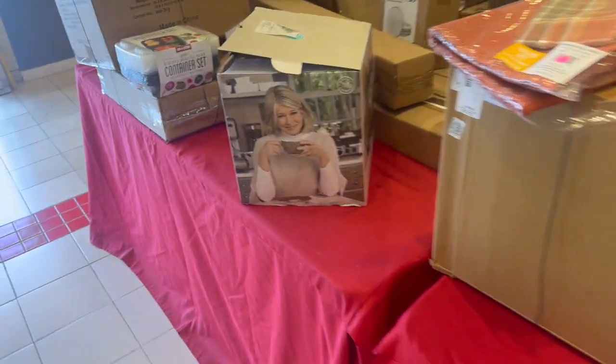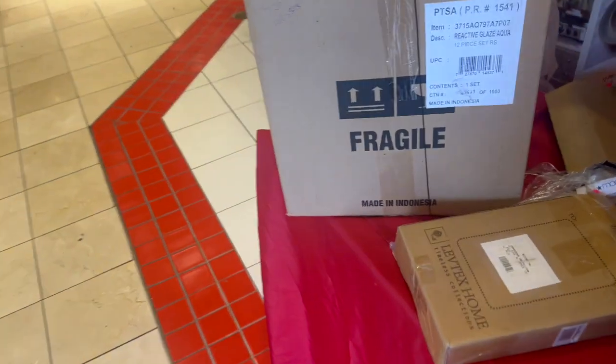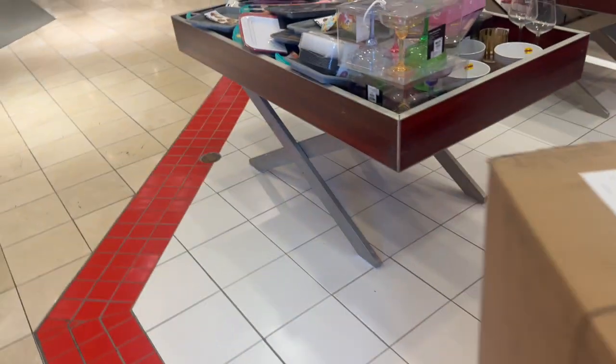They're in boxes — they have a Martha Stewart set. It's like a guessing game because it's all container sets. Not too bad for meal prepping. There's a food dehydrator too. Oh, this is from Macy's Backstage — interesting!